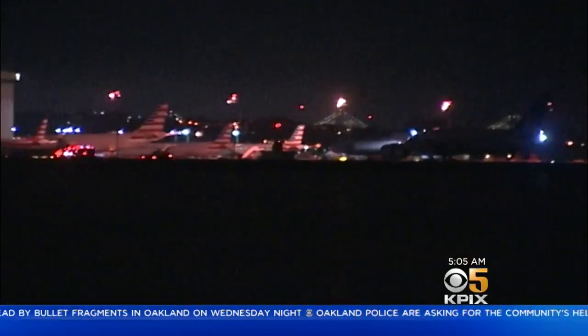No word yet on exactly what went wrong in that engine, but the flight was promptly canceled and the passengers were booked on other flights. Strangely, that same flight — United 863 — had similar problems and also had to make an emergency landing 20 years ago. That was also a flight headed from SFO to Sydney, Australia. No relation, but just an interesting coincidence.